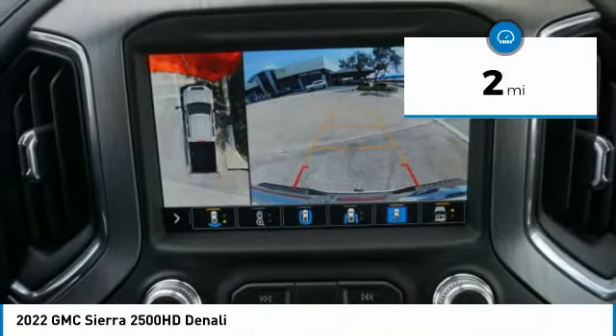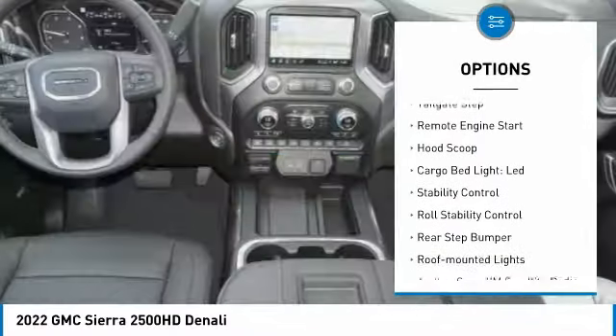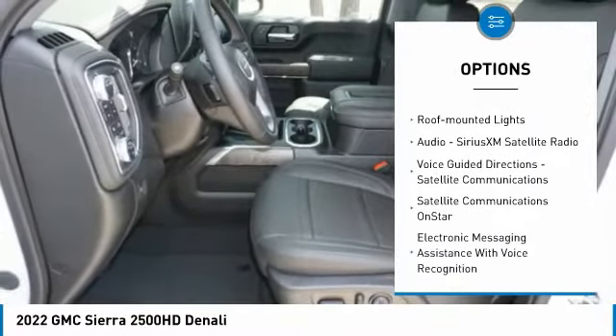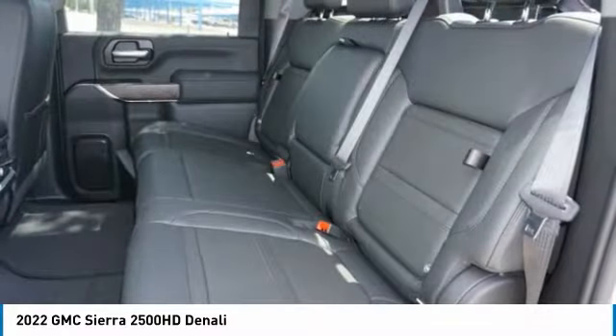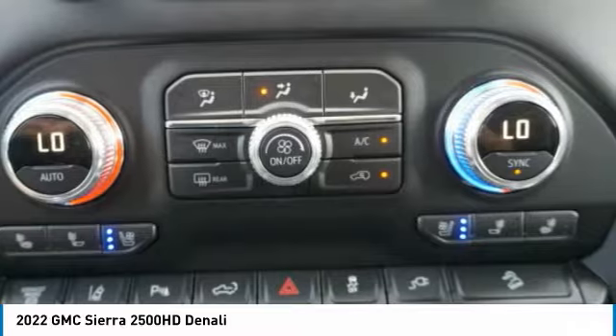Here are some of this vehicle's great options: power windows with safety reverse, hill descent control, tailgate step, remote engine start, hood scoop, cargo bed light, LED, stability control, roll stability control, rear step bumper, and roof mounted lights.